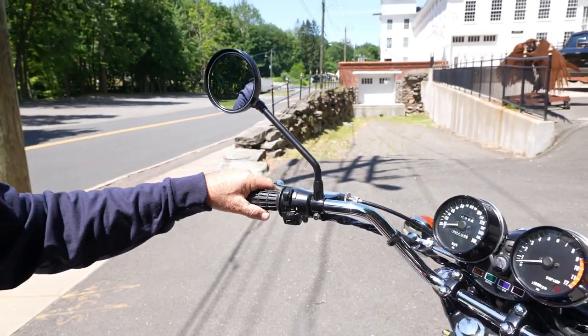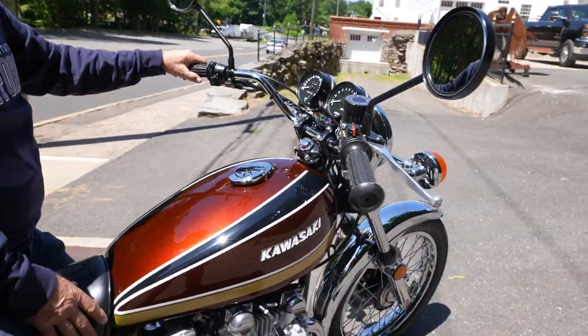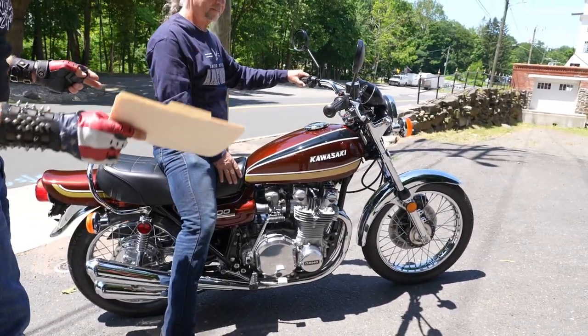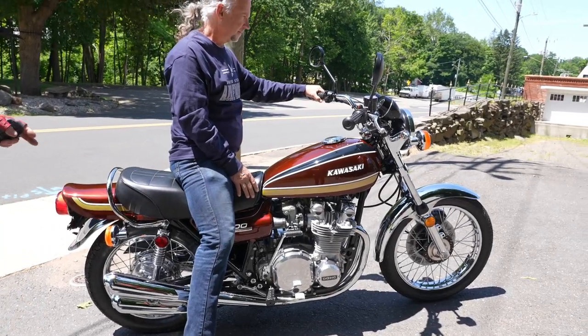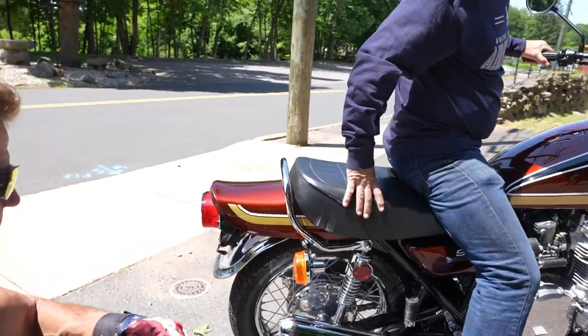The widow reached out after he passed and asked us to take the collection. He had purchased four of the bikes that were restored by us here at Kaplan Cycles, New England Motorcycle Museum. The fit and finish on this one is absolutely second to none. The upholstery on the seat, the grab bar — these are the things that drive you crazy when you're doing a restoration.